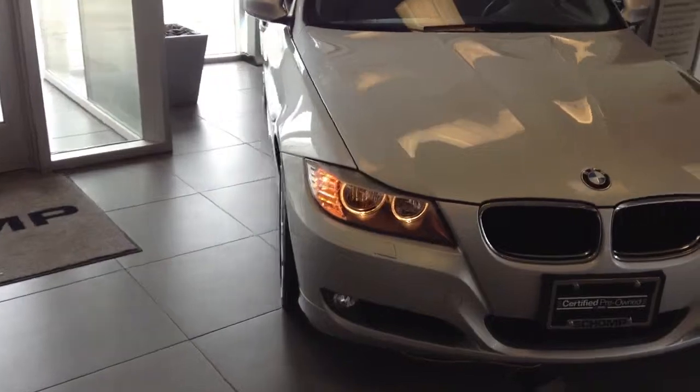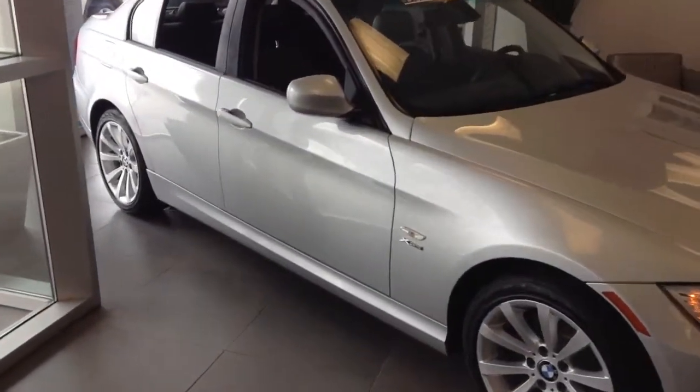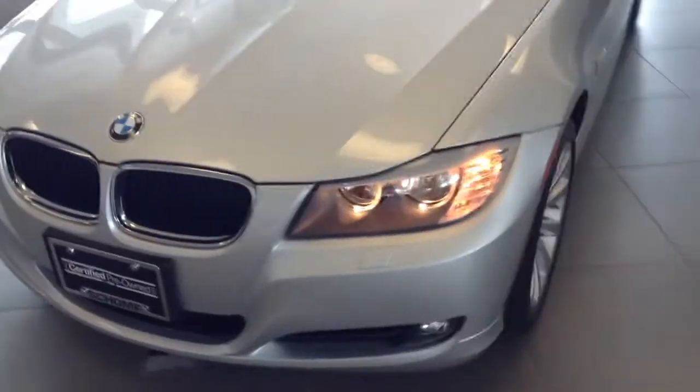Looks like it was nicely taken care of. It has a couple little dings and scratches on the back bumper that I'll show you, but other than that, it looks like it's in great condition — no signs of any problems with rock chips or anything like that.